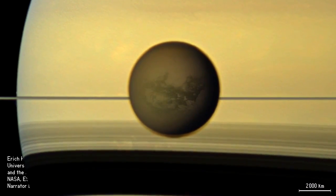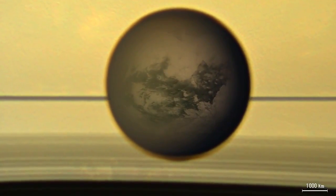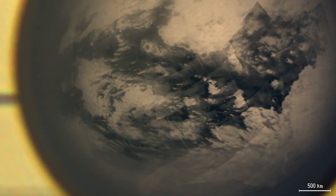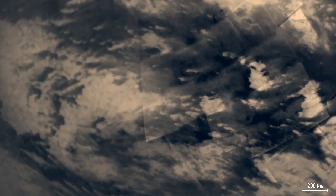The rings cast major shadows onto Saturn's southern hemisphere. Titan is surrounded by a partially transparent brown haze. Features on Titan's surface appear. The dark regions along Titan's equator are mostly dune fields, while the brighter regions are highlands a few hundred meters high.